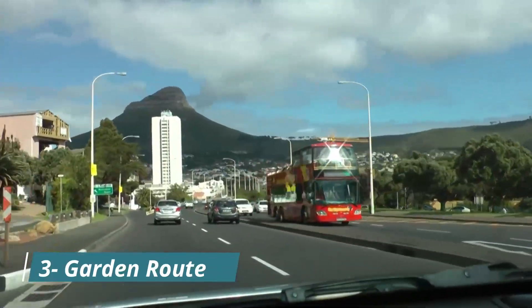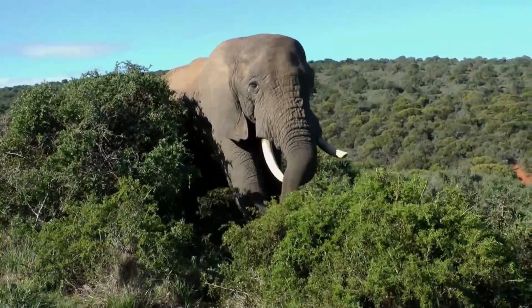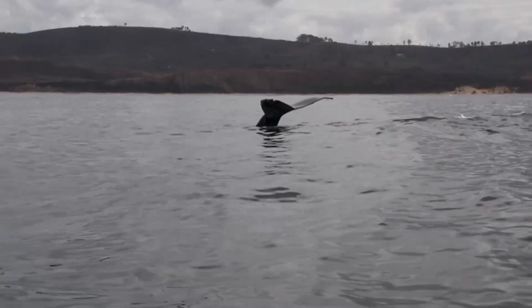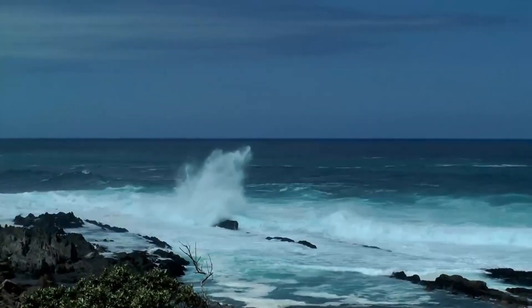Our third destination is the Garden Route, a scenic drive that extends over 300 kilometers along the southeastern coast of South Africa. The route passes through lush forests, pristine beaches and charming towns.